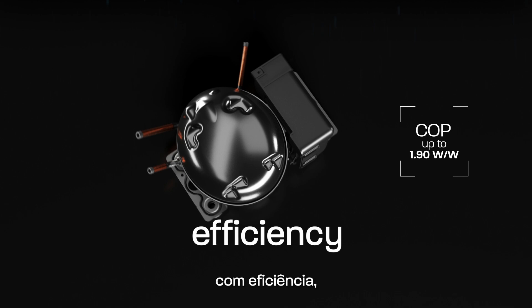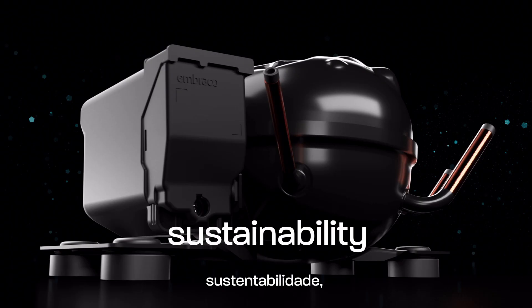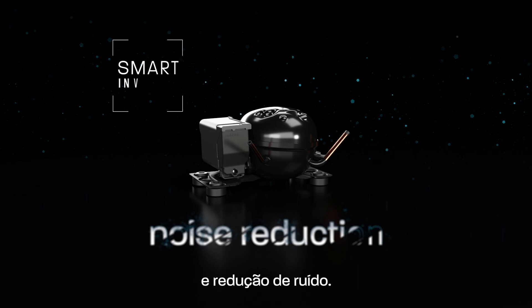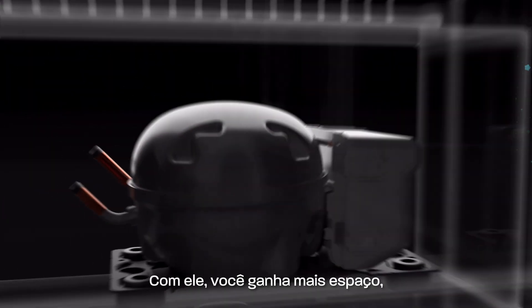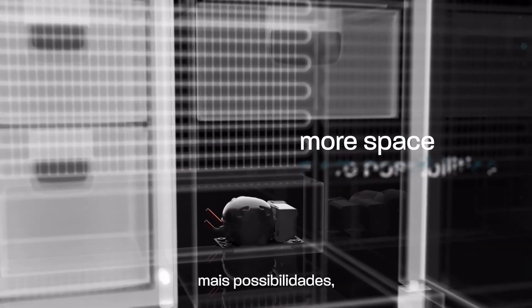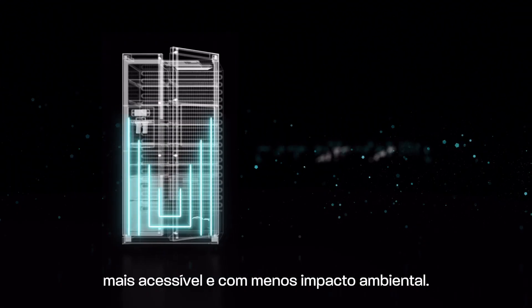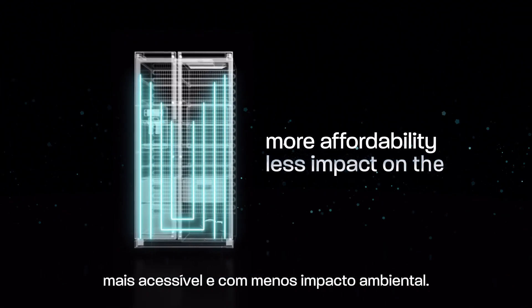With efficiency, sustainability, reliability, miniaturization, and noise reduction. So you can have more space, more possibilities, a product with less size, less weight, more affordability, and less impact on the environment.